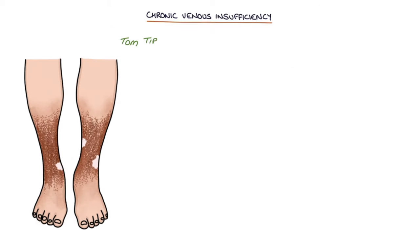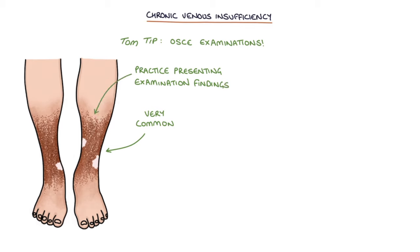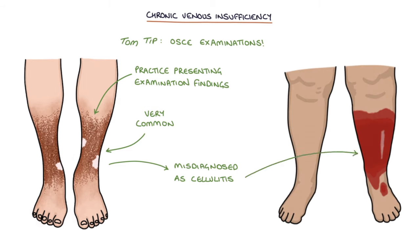A top tip: chronic venous changes are very common in older patients. It's easy to find patients with these skin changes in OSCE examinations, so it's worth getting familiar with their appearance and confidently presenting your examination findings. These changes are often misdiagnosed as cellulitis and patients are given courses of antibiotics. The broken skin and eczema-like changes do leave patients more prone to skin infections, so infection does need to be considered, but keep in mind that bilateral cellulitis is quite unusual and chronic skin changes related to venous insufficiency will not resolve with antibiotics.